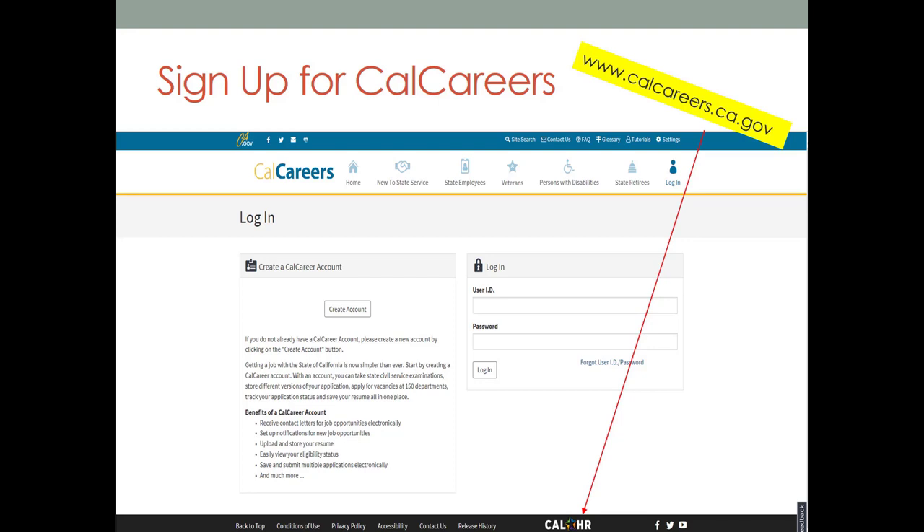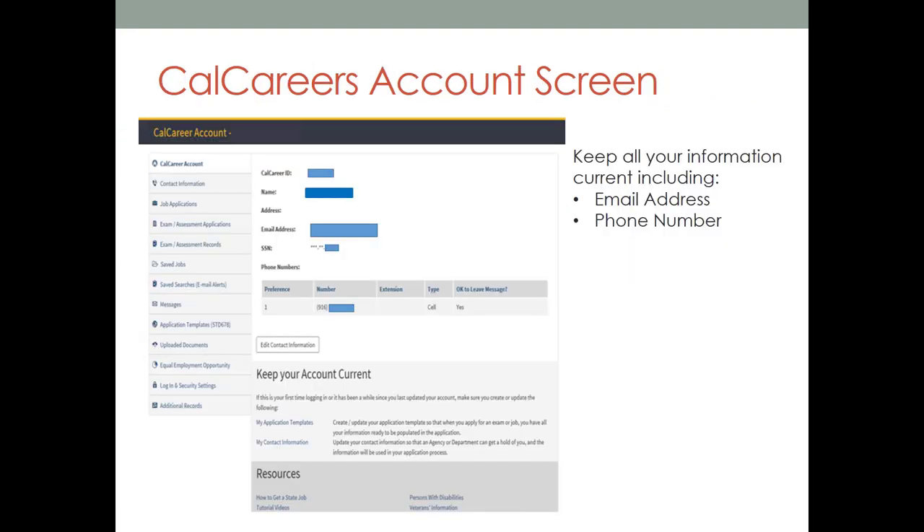Let's take a look inside the account. Upon logging into your CalCareers account, you will be taken to your CalCareers homepage. On the left-hand side, you will find a list of headings that will navigate you through your personal account. Let's highlight a few of the important ones. Contact information — please keep your information current, including email address and phone number. This is how departments will reach you.